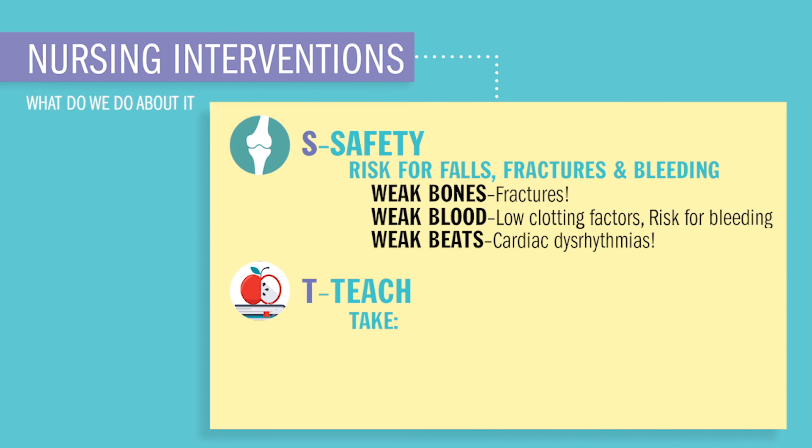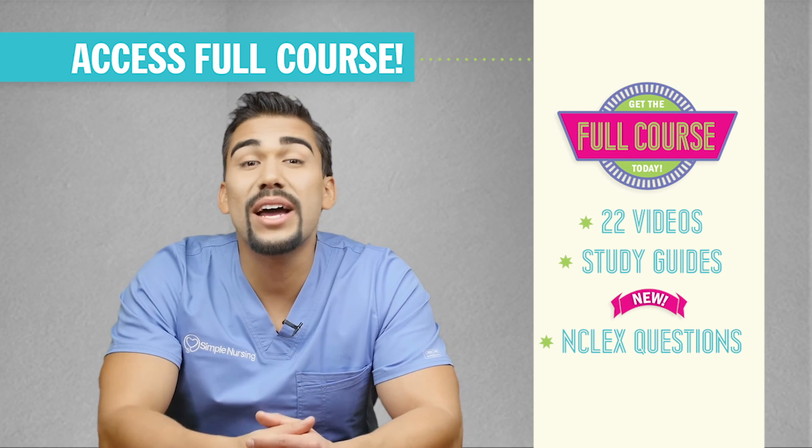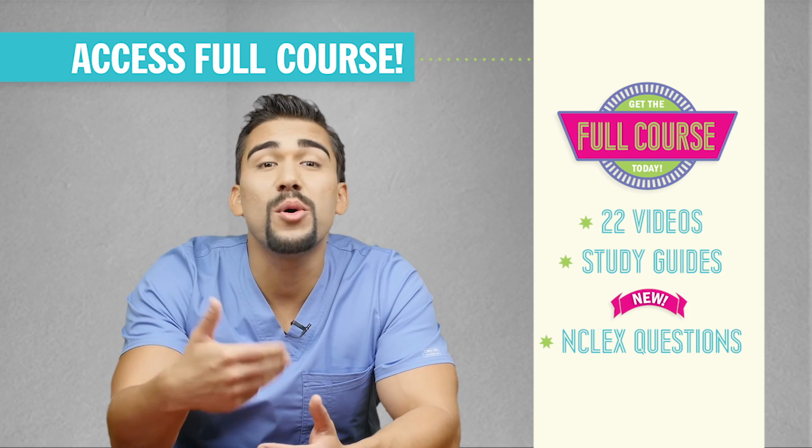T is for teach: take calcium booster supplements like magnesium supplements and vitamin D, and avoid calcium depletors like laxatives and loop diuretics. That wraps up low calcium — hypocalcemia.